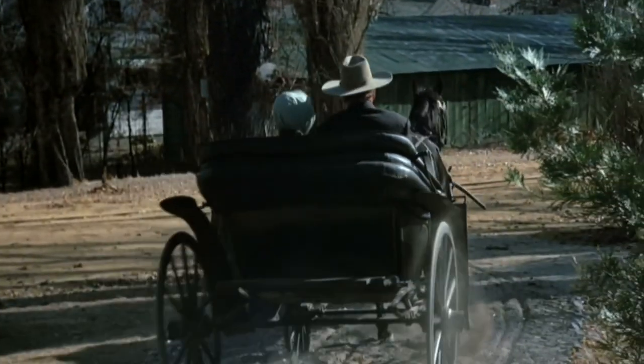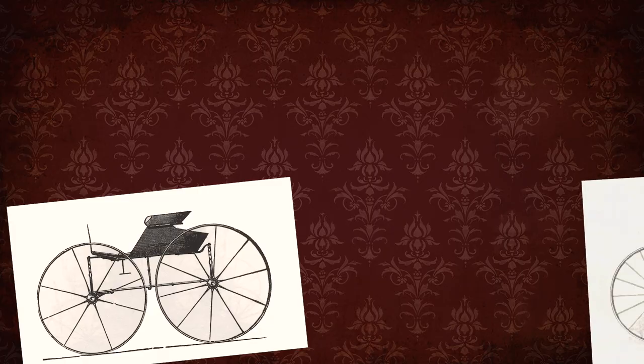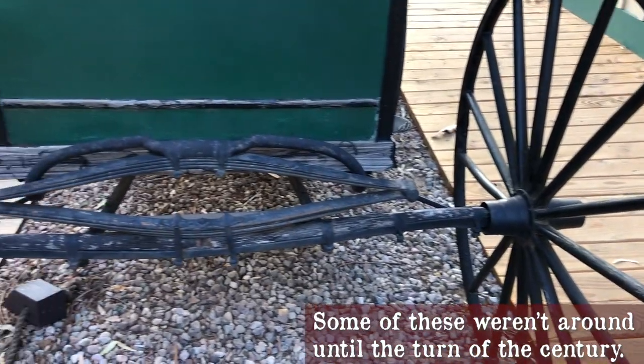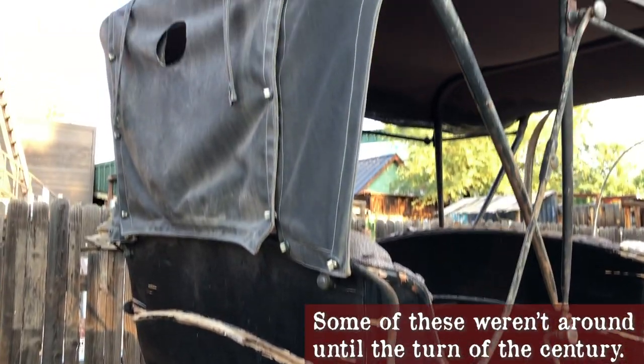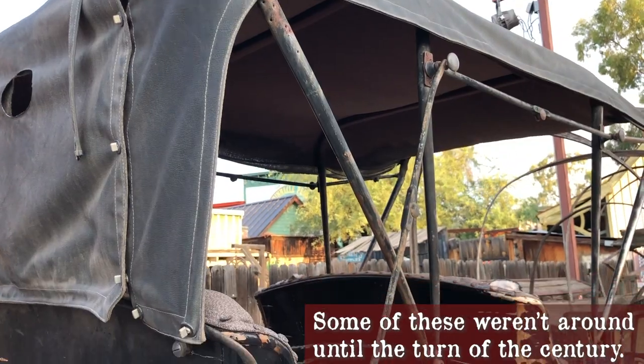Buggies, also called a road wagon, were typically driven by one horse and could accommodate two people. The shapes of these vehicles varied — you had the coal box, the piano box, and the square box buggies. Without a top, a buggy was usually called a runabout or a driving wagon. And if it had a standing top, it was called a Jenny Lind. A roadster, or a trap, had a retractable top — sort of the convertible of the day, if you will.